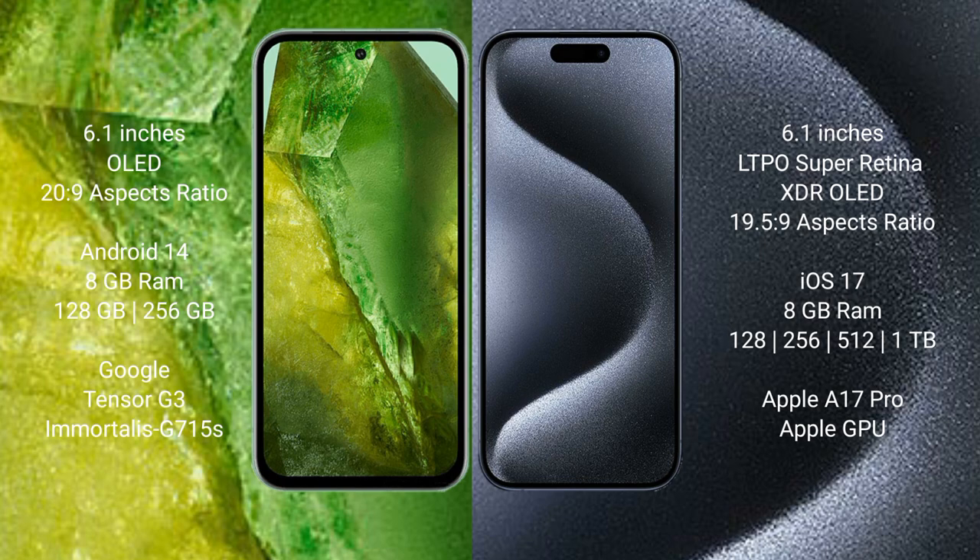Google Pixel 8a comes with 8GB RAM and 128GB or 256GB internal storage, powered by the Google Tensor G3 processor with the Mali G715s GPU. iPhone 15 Pro comes with 8GB RAM and 128GB, 256GB, 512GB, or 1TB internal storage, powered by the Apple A17 Pro processor with Apple's GPU.